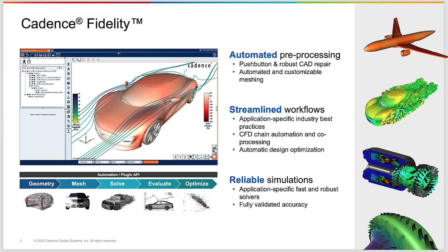Hello everyone. My name is Charles Hirsch. I'm the founder of the CFD company Numecca in Belgium, having joined Cadence Design Systems earlier last year. It is my privilege to introduce to you our new environment and new product CFD suite called Fidelity.